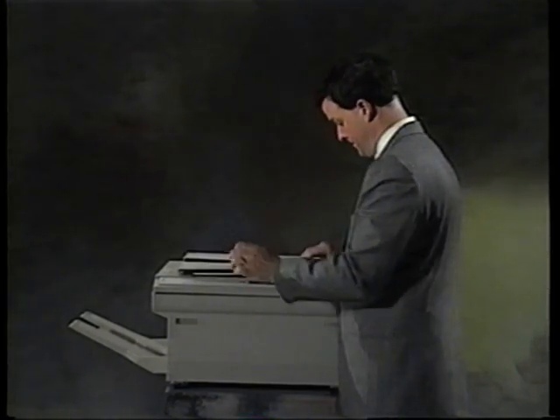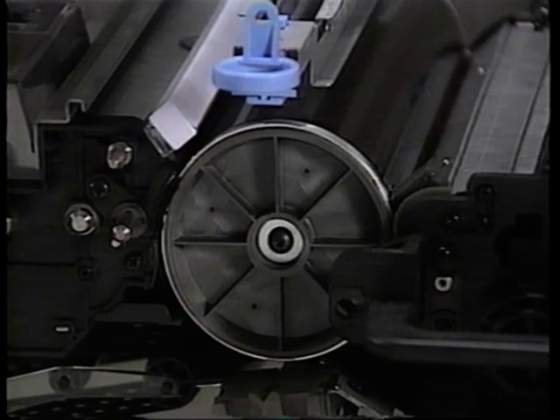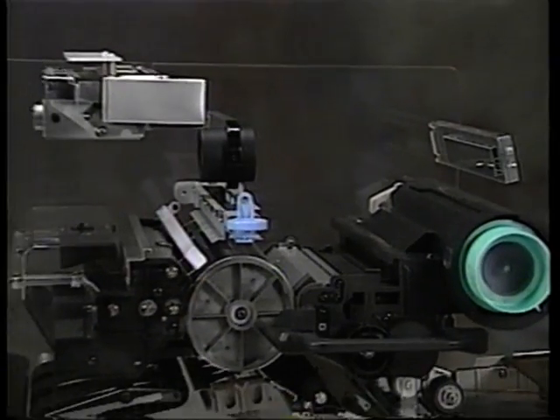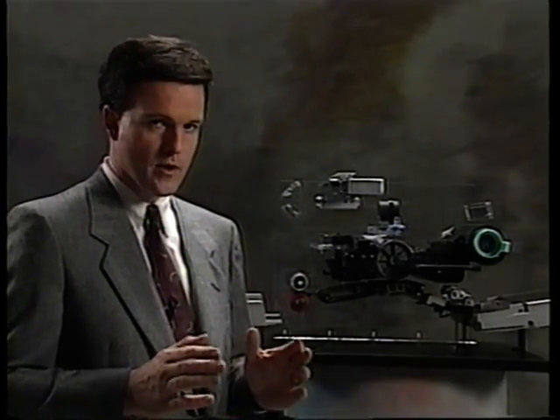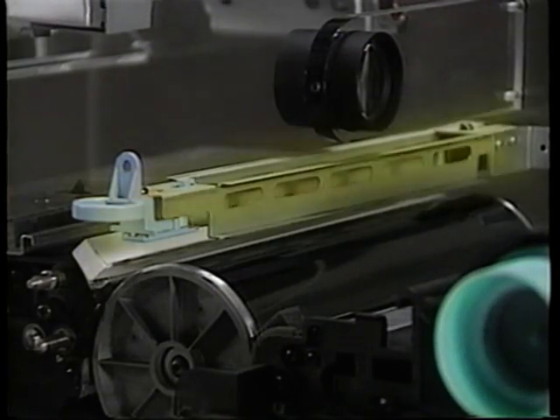By exposing a photo conductor to a pattern of light that matches an original image, you can use it to make an electrical copy of whatever appears on that original. Once you understand the photo conductor, you can examine the major steps in the copy process. In a copier this size, the whole process takes about six seconds from pushing the print button to walking away with your copy. The first step is charging: the photo conductor needs an electrical charge before it can capture an image. This happens just after the drum starts turning, via the charge corona unit.